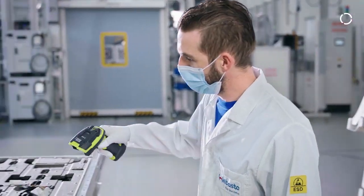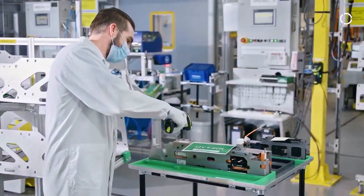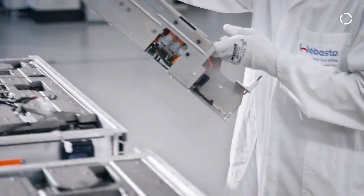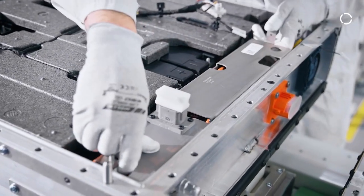The big task for Webasto was to create and design a multi-product line with the highest degree of flexibility. This high flexibility should allow us to scale products and adapt products with different sizes and different specifications from our customers.